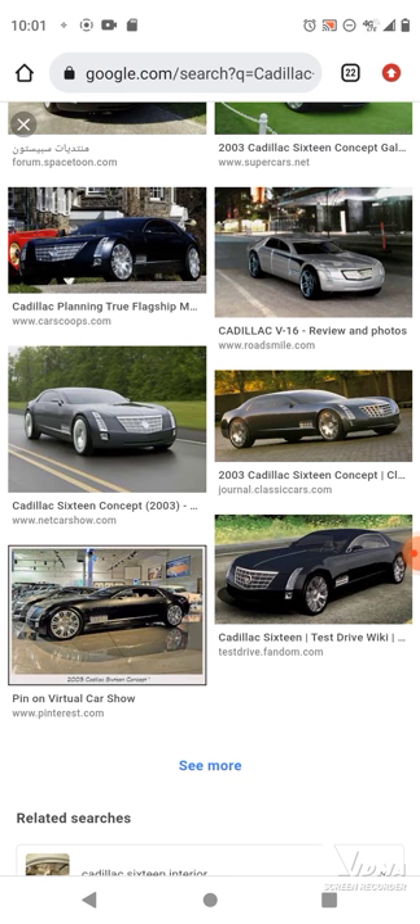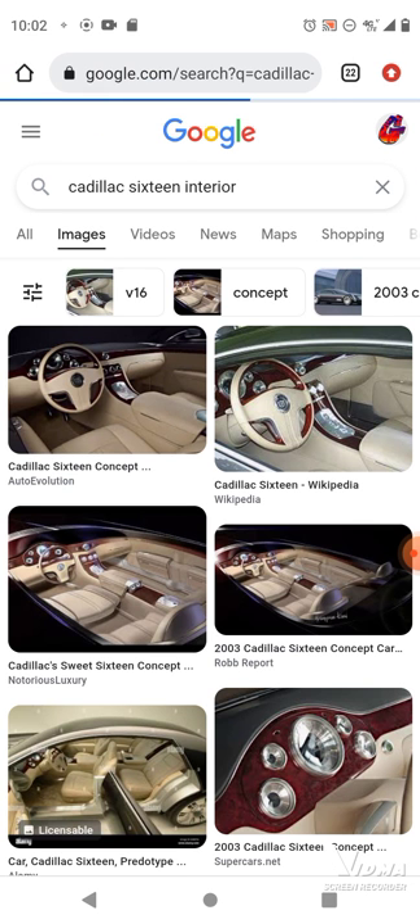At first glance, everything any occupant could ever need was in there — it just appeared when it was wanted. Although you couldn't see them at first glance, there were computer terminals available along with a beverage bar and worktables. It was possible to stretch out using the whole length of the interior because the front passenger seat could be reclined to meet up with the rear seat. This was a car for people who expected to be chauffeured — you don't even drive this car, you just get chauffeured in it.